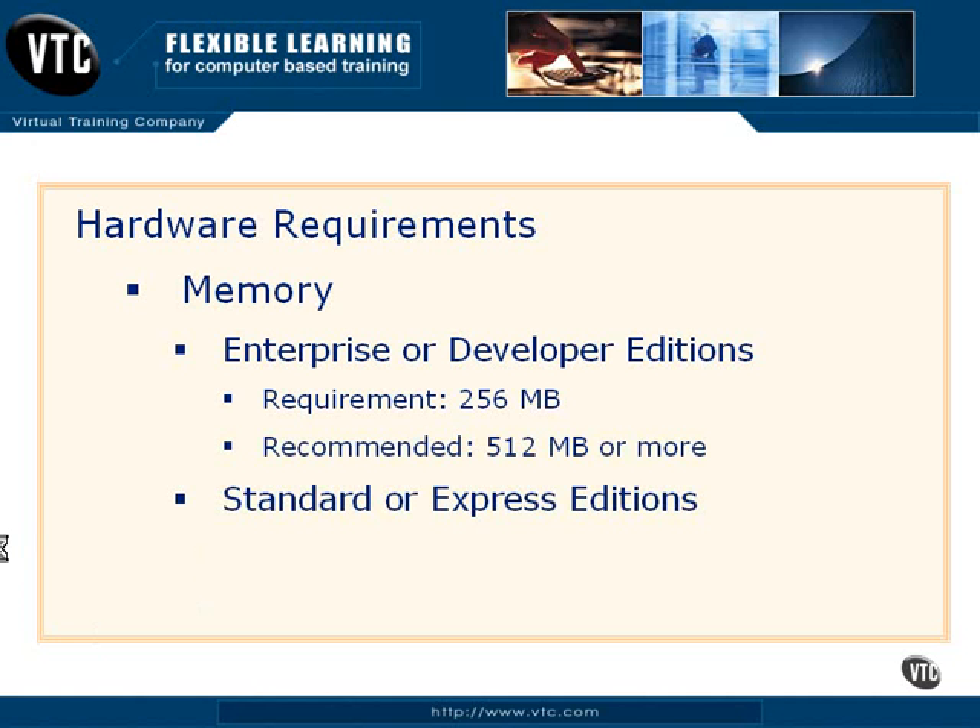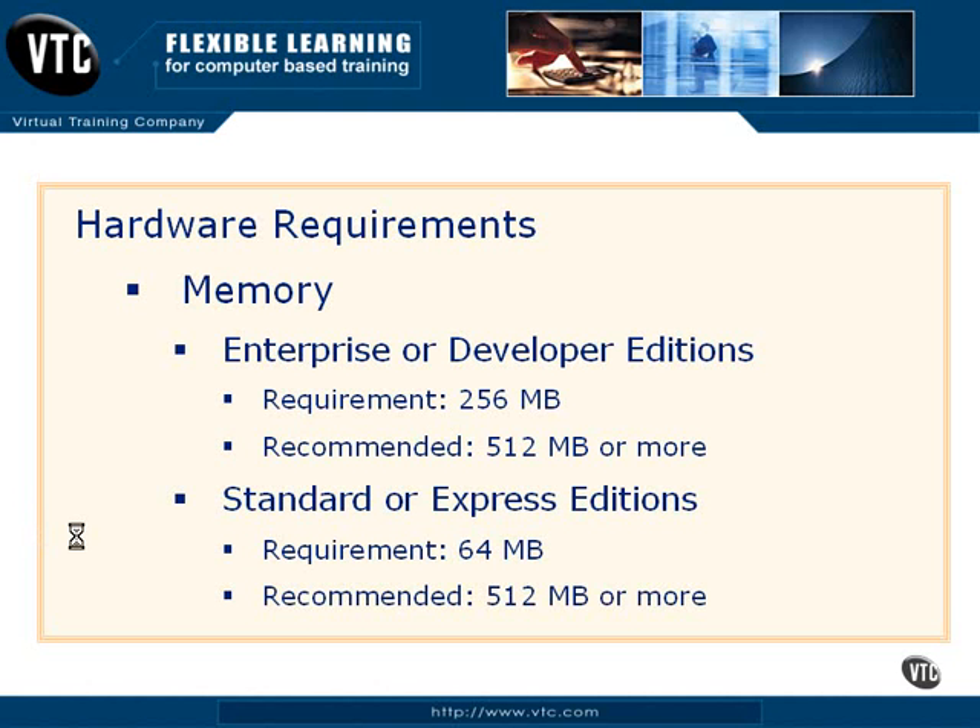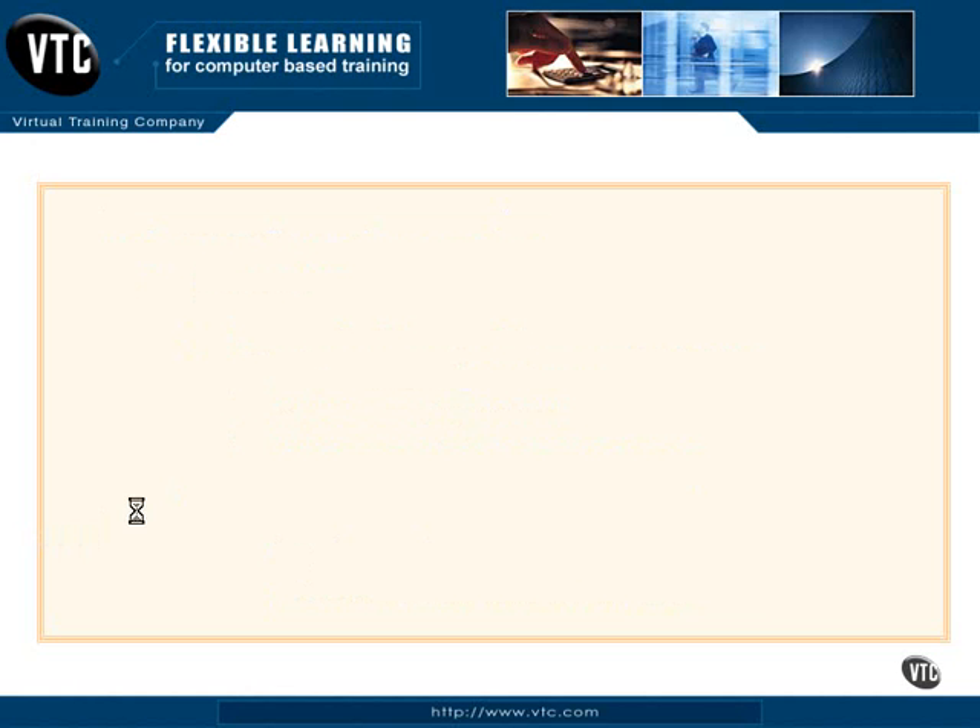For standard and express editions, the requirement is 64 MB. You will see published on the express edition that you can get away with 32 MB, but don't try to do that. Go ahead and give it enough memory. Notice the recommendation hasn't changed — 512 MB or more — and 'or more' is the optimal phrase there.